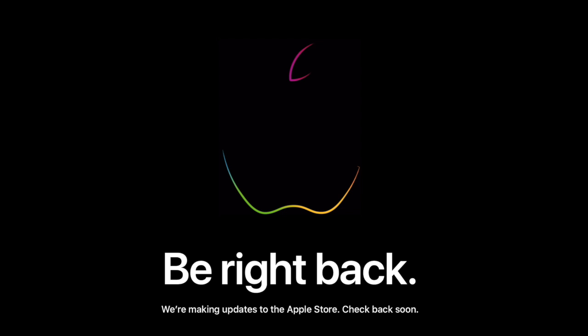Hey guys, what's up, this is iTech1 here. So recently Apple's official store on their website went offline out of nowhere, and most of you might know that 99% of the time this happens, we get new Apple products available to be ordered on their website.